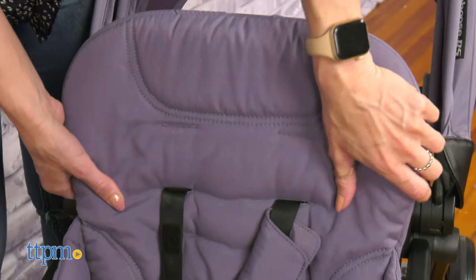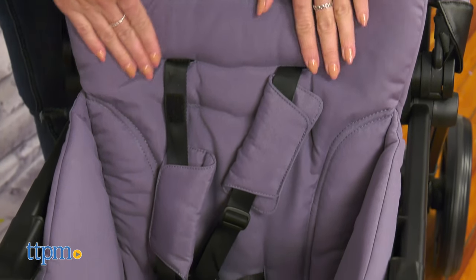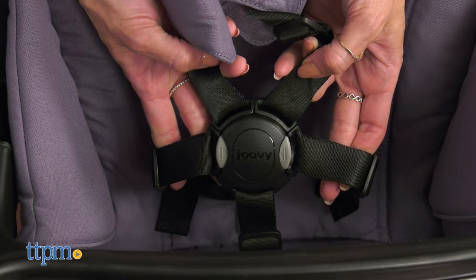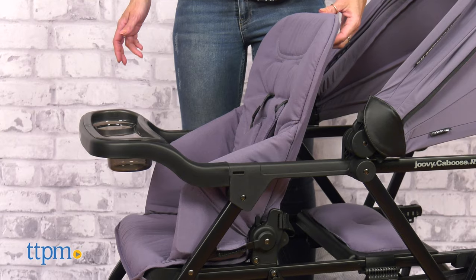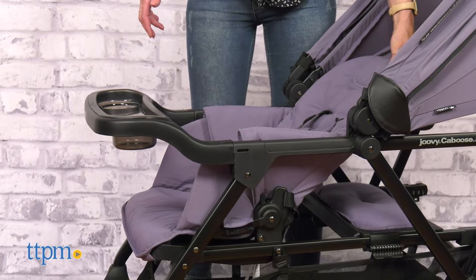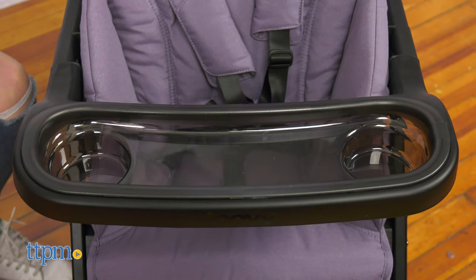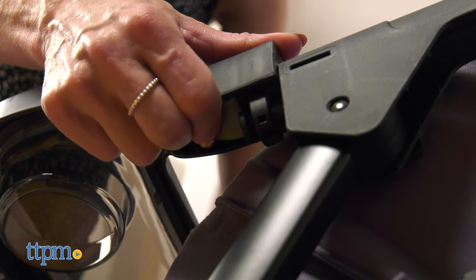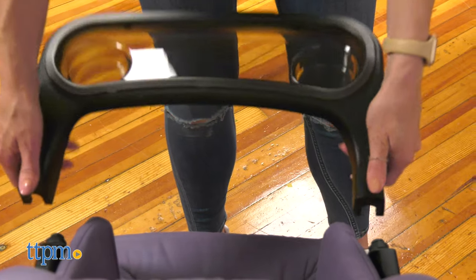The Caboose RS Stroller is a premium stroller, perfect for accommodating two kids. The front seat is large, has a 5-point harness, is well padded and reclines in 3 different positions. It comes with a removable swing-open tray, excellent for snacks, drinks and toys. To remove the tray, squeeze the bottoms under the arms and pull it up.